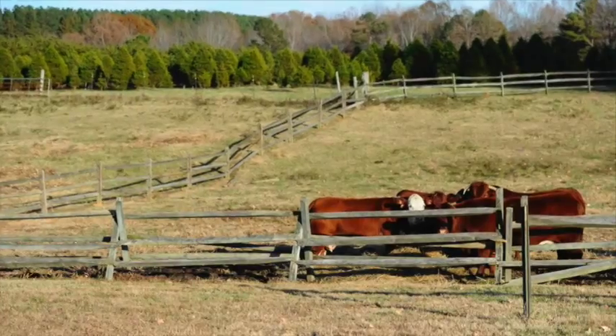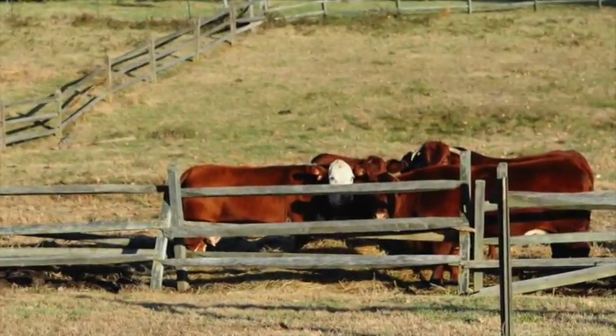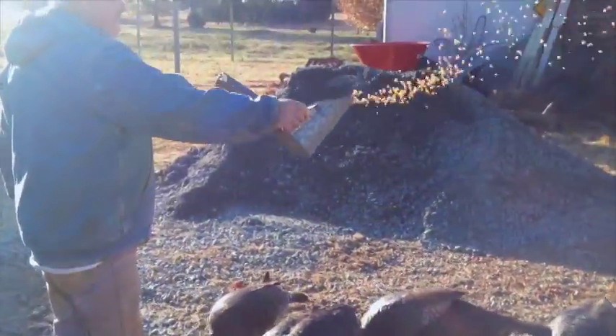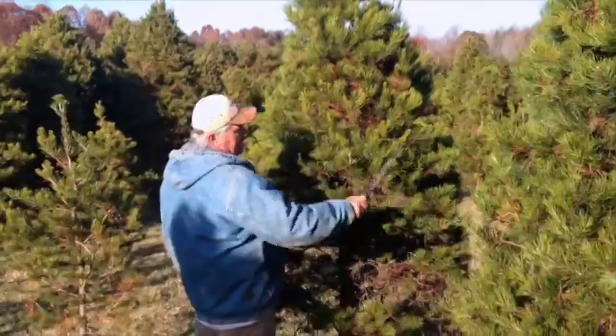We're a real family oriented farm. We have a lot of things for the kids — a big hay pile for the kids to play on, cows and chickens and all kinds of stuff for them to feed. And we also offer some white pines for choosing cut.